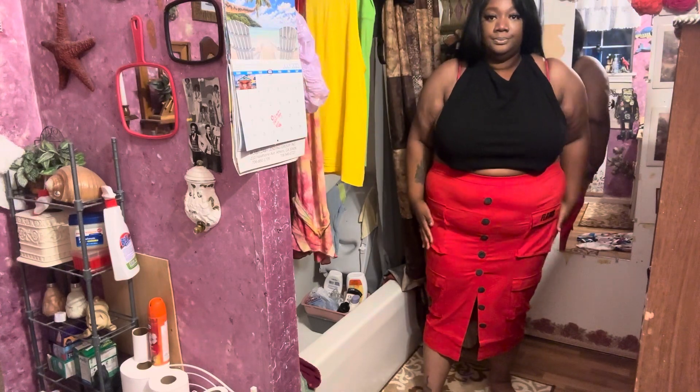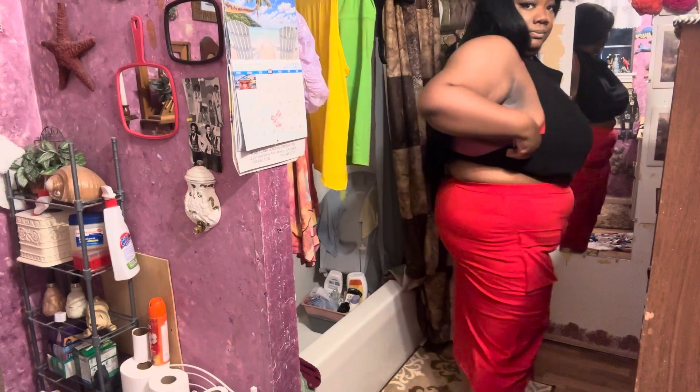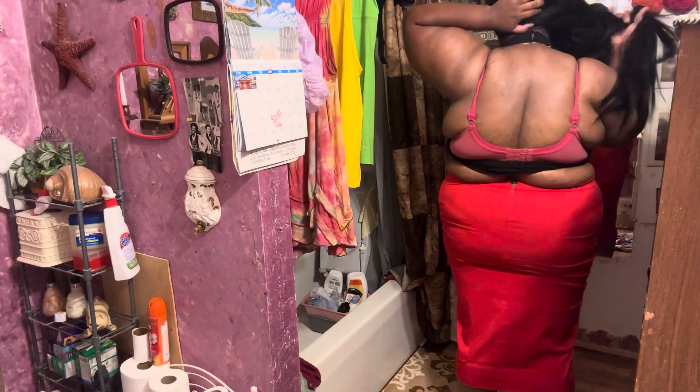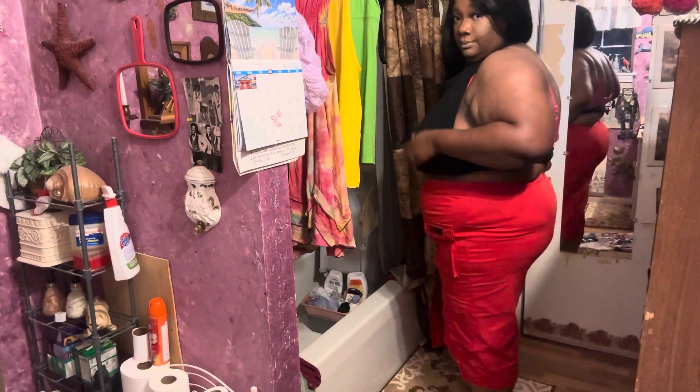This outfit right here is from Rebdolls — the crop top backout top is from Rebdolls and that skirt is by Flaws of Couture from Rebdolls. I got both in a size 3X. You can actually tie this crop top into a bow around the back, but for the sake of this video I just tied it in the front and tucked it up under there. It's got some little buttons — you button up around your neck in the back and pull it over.